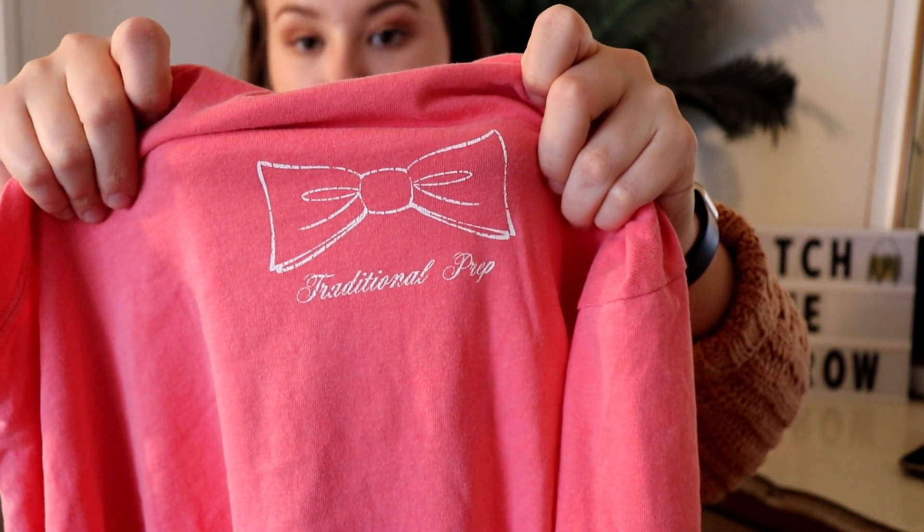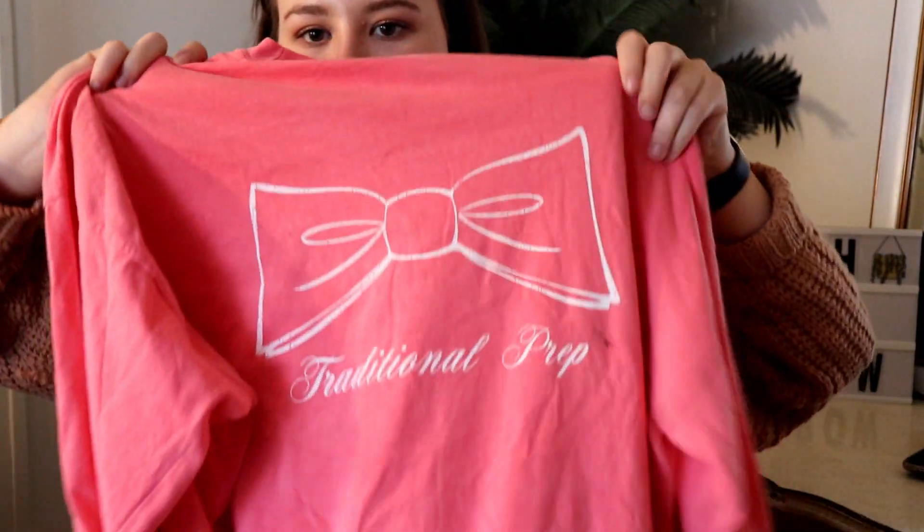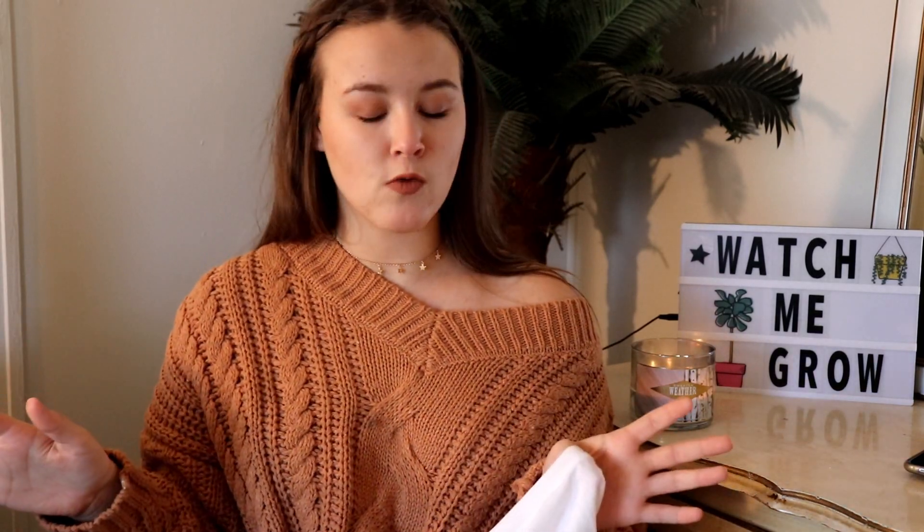This next thing is just a t-shirt, but it's from a preppier style brand. I found it in the men's section, which is where I found the sweatshirt too. I usually go to the men's section first to find t-shirts and sweatshirts because I love oversized men's styles — it's just my jam. It's a long-sleeve t-shirt with a little bow tie on it that says 'Traditional Prep' on both the front and the back.